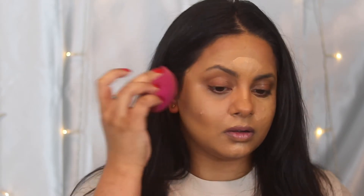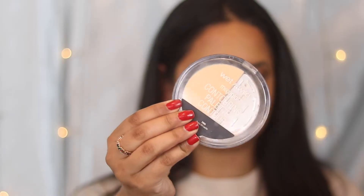I blended it out with my e.l.f. beauty sponge. e.l.f. is also a vegan and cruelty-free brand — super affordable. I need to do a full face of e.l.f. soon, but I haven't yet.